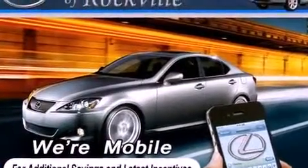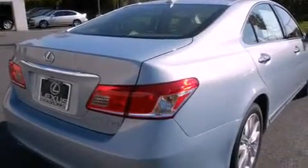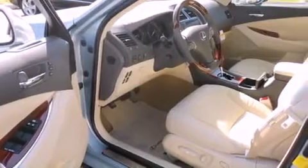All of the following features are included: a power moonroof, heated front seats, high-intensity discharge headlights, a CD player, a leather-wrapped steering wheel, and a security system.